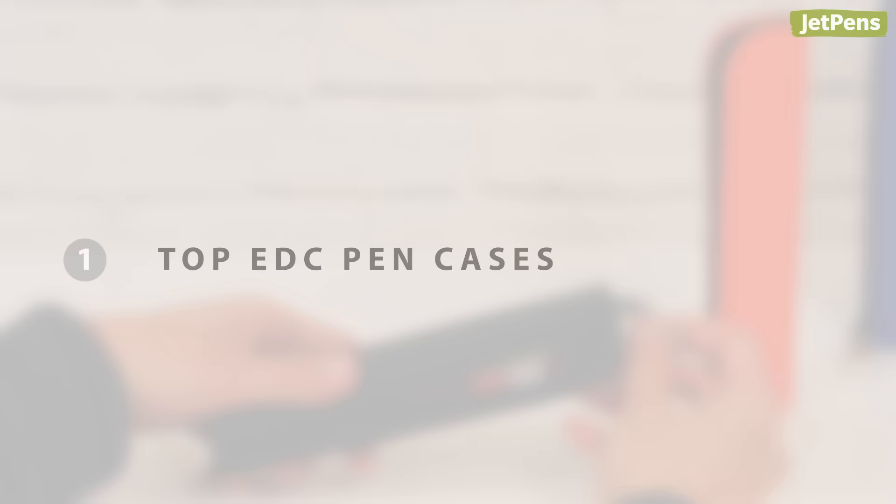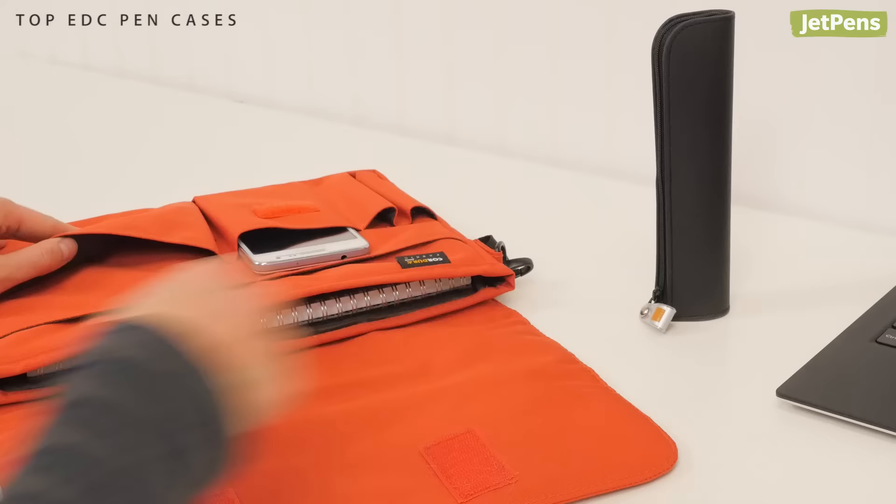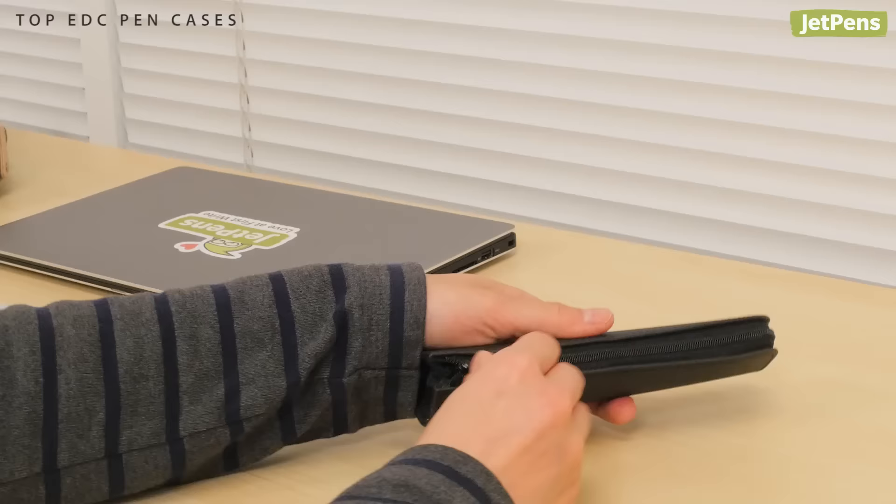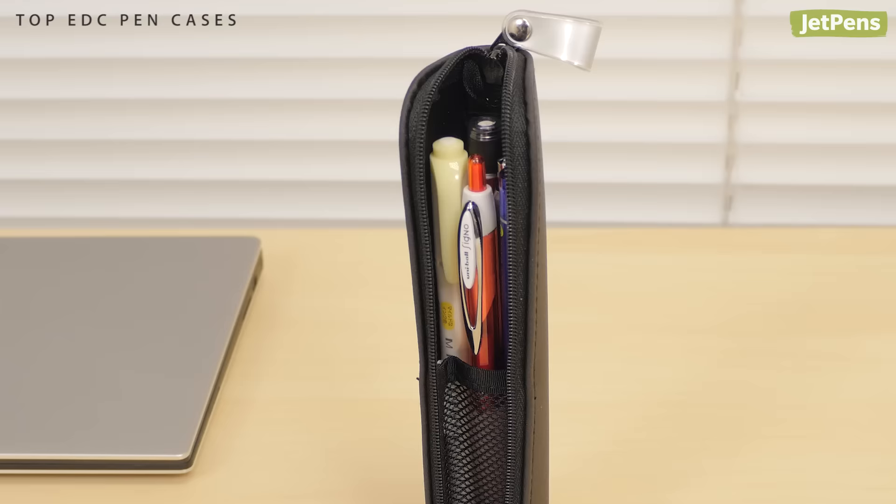Top EDC Pen Cases — Compact Choice: The Kokuyo Actic Mini Pencil Case is easy to throw in a pocket or bag. It's made of a durable polyurethane material that keeps up to five pens safely inside.